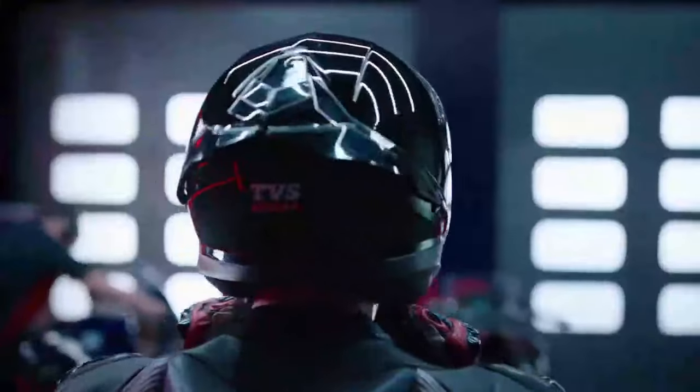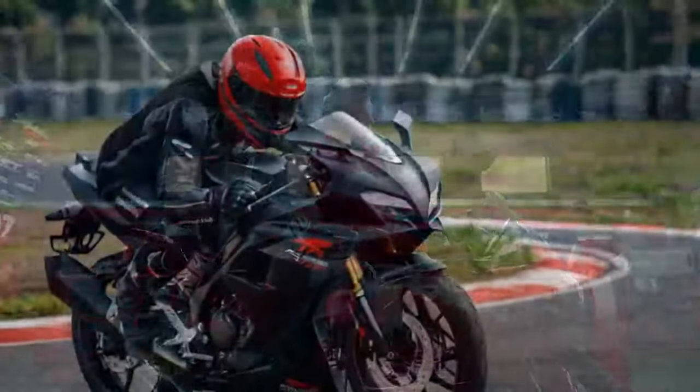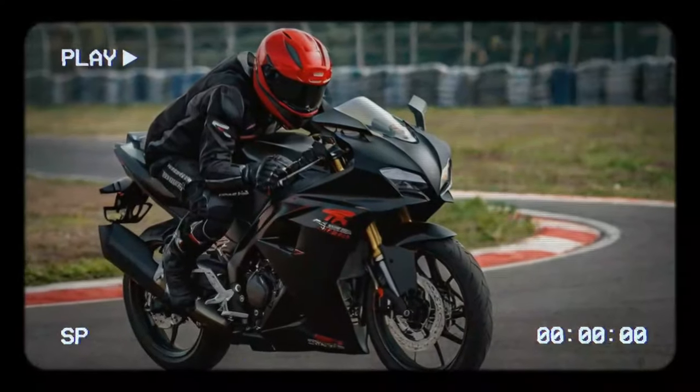The 2024 Apache RR 310 sports new winglets on the front fairing, designed to enhance downforce. While they add a distinctive touch, the placement of the turn indicators just below the winglets feels a bit awkward and might raise questions about their aerodynamic impact.